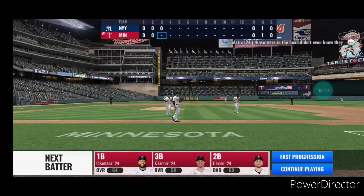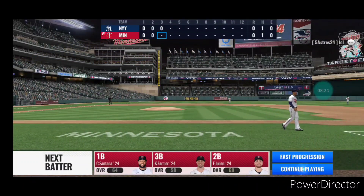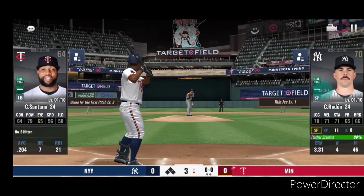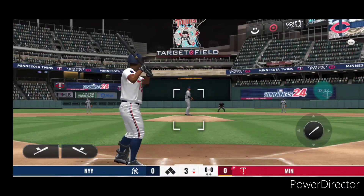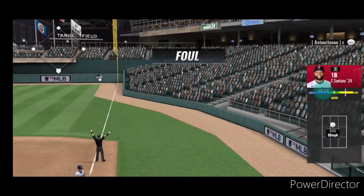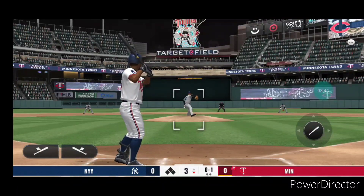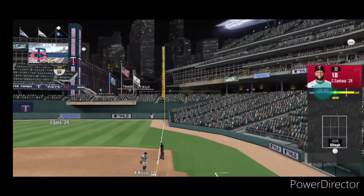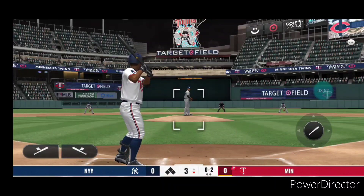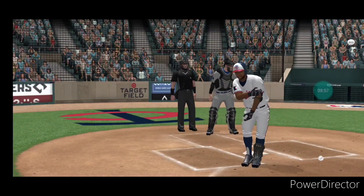We'll move on to the bottom of inning number three. Carlos Santana will get the first crack at it. He chops the ball into foul territory — no ball, one strike. Strike two. On the pitch, a fastball gets away from him — that's going to leave a mark.